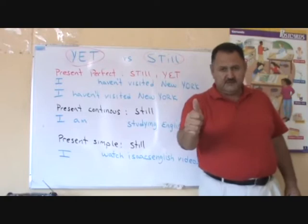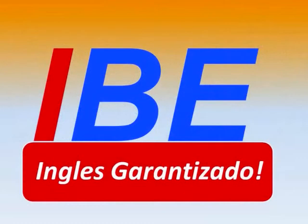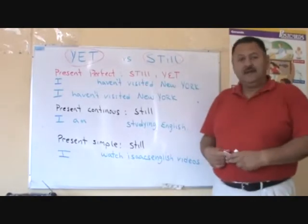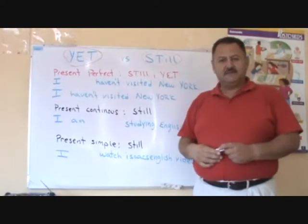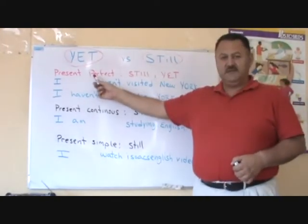Are you ready for the explanation? Okay, students, we can use yet and still in the present perfect tense. Still and yet are used in the present perfect.